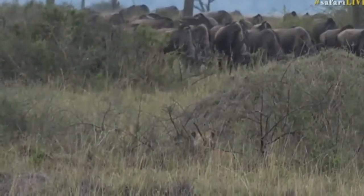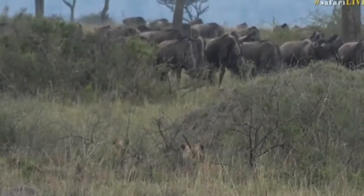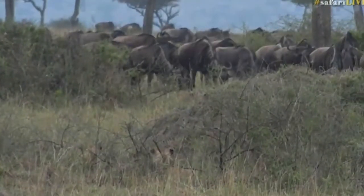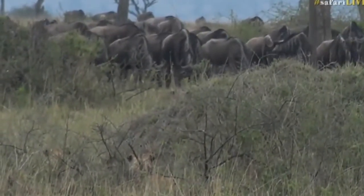Their ears are pricked up. They are definitely looking hungry. That behavior is not a sleeping lion. This is going to be very, very exciting. It doesn't seem like those wildebeest are even aware that those lions are there. Perhaps those lions have got the wind in their favor. And look at all that thick vegetation.